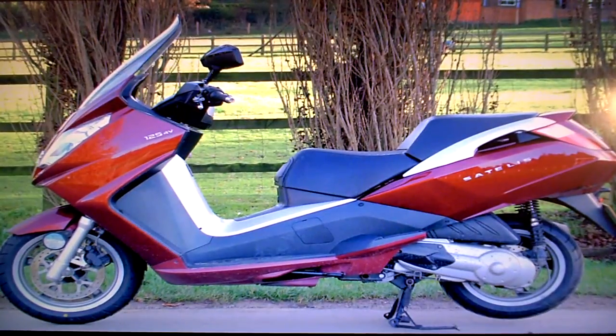I've also noticed on the other side — if you look in some of the other pictures — the 'S' has come off on the Satellis badge. I think it's that end actually.